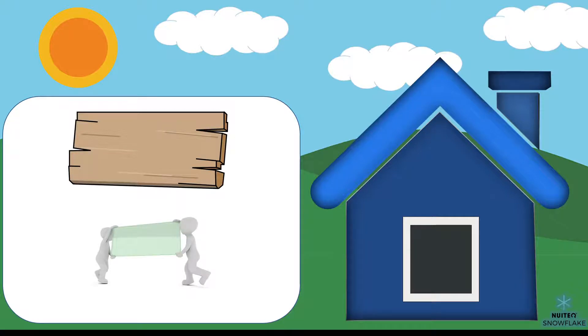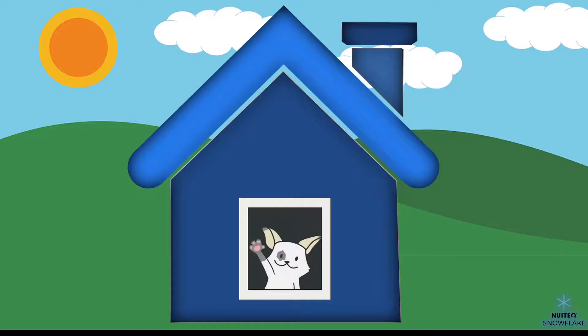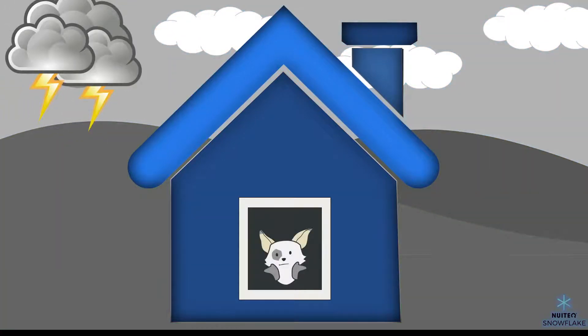First we need to look at what a good window should look like. A window is an opening in a house that allows us to look outside and lets the light in. It also prevents some of the outside wind, cold, rain, snow, and heat from entering the house. So while a good window needs to keep some things out, it also needs to let some things through.